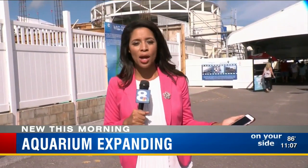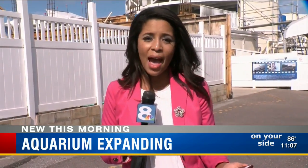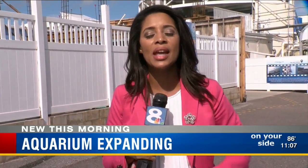The estimated cost of this project is $50 million. Officials will build these areas in phases, and they hope to have everything completed within the next 30 months.